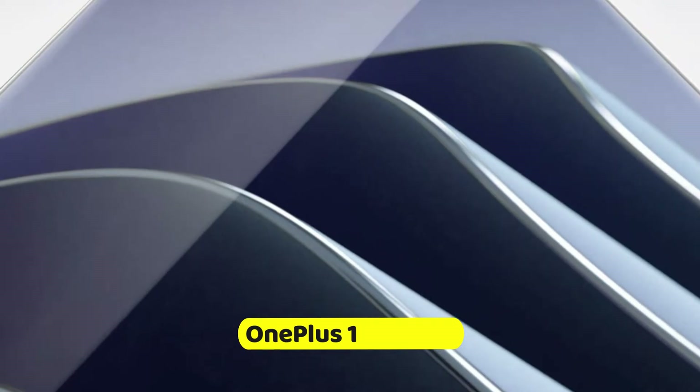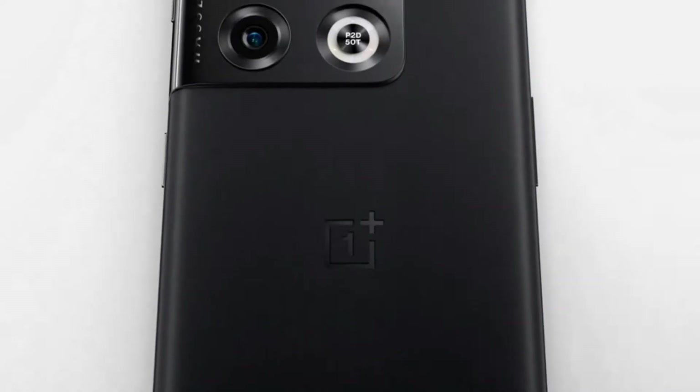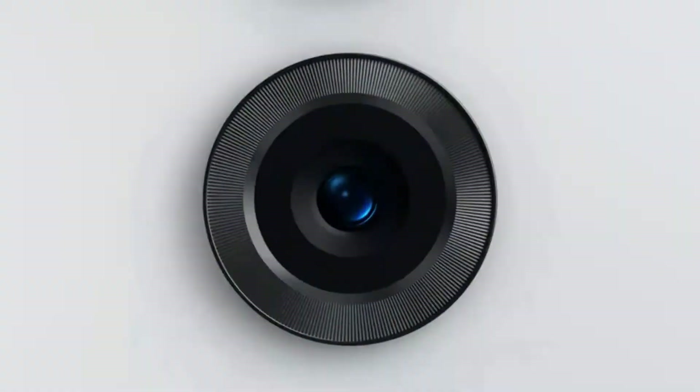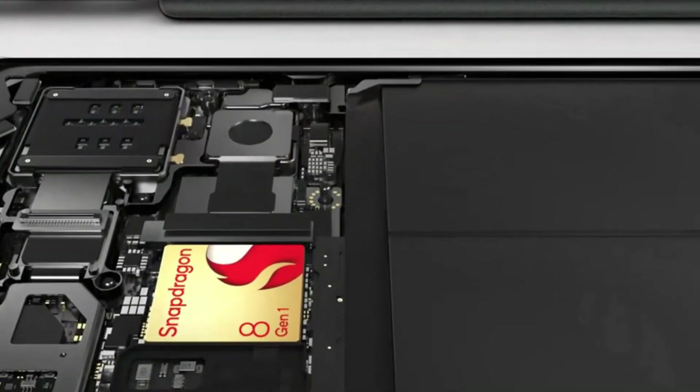Number 9: OnePlus 10 Pro 5G. Camera: 48MP main camera with Sony IMX789, 50MP ultra-wide angle camera, and 8MP telephoto lens. Front camera: 32MP with dual LED flash. Camera features include Hasselblad Camera for Mobile.